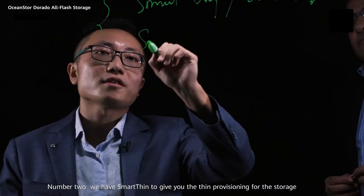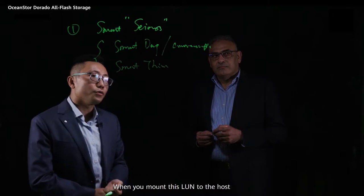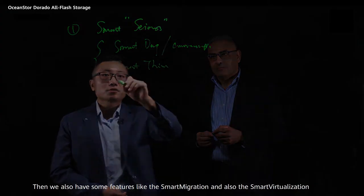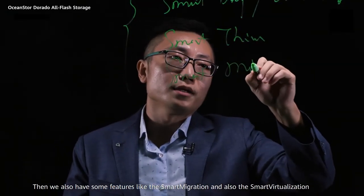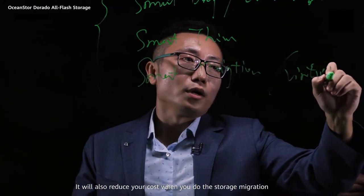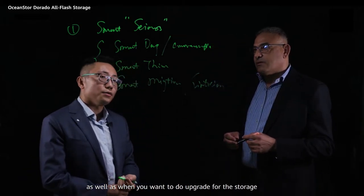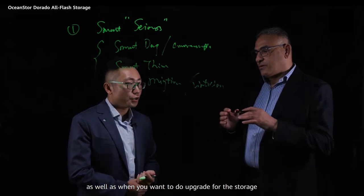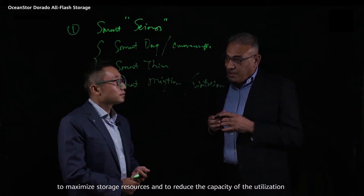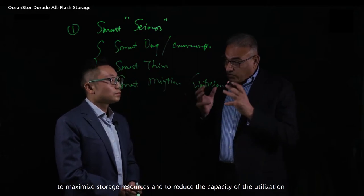Number two, we have smart thin provisioning for storage. When you mount a LUN to the host, it gives you huge savings on LUN space. We also have features like smart migration and smart virtualization, which reduce your cost when doing storage migration as well as when you want to upgrade the storage. It's an optimization kit to maximize storage resources and reduce the capacity utilization.